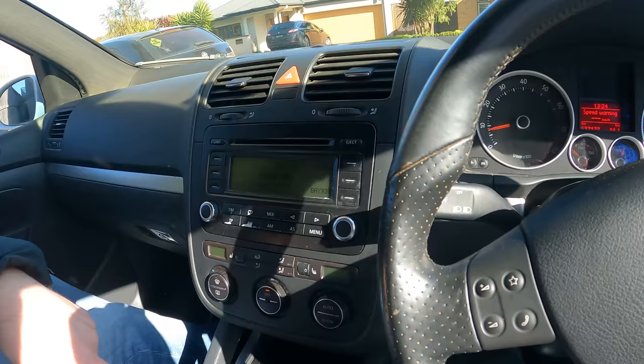Do you mind if I take it around the block? First drive in this thing. It's pretty clean. That's looking a bit grotty, but that's easy enough to change. It started up - I was a bit worried about that, to be honest.